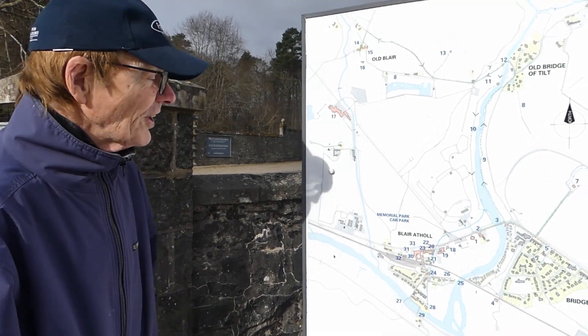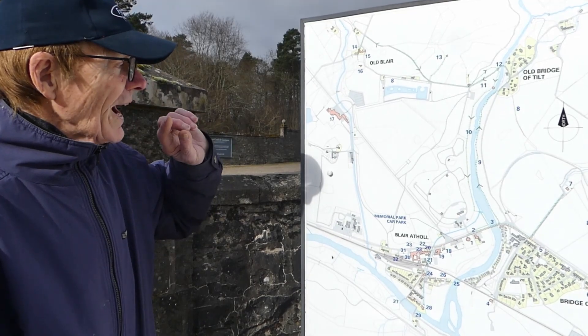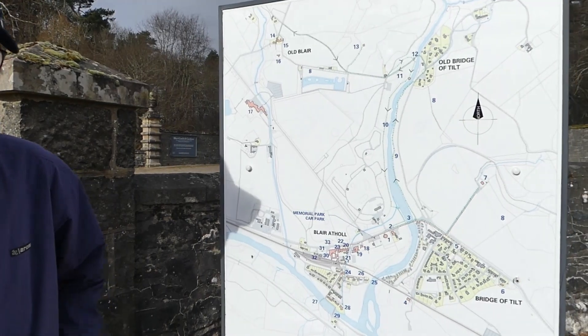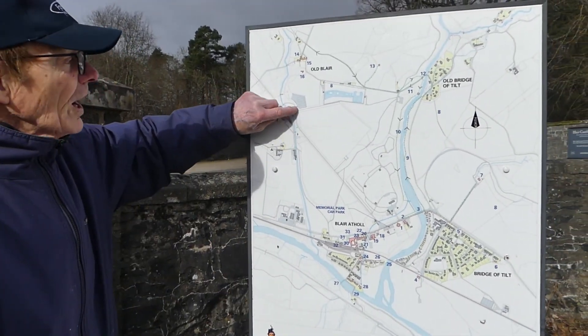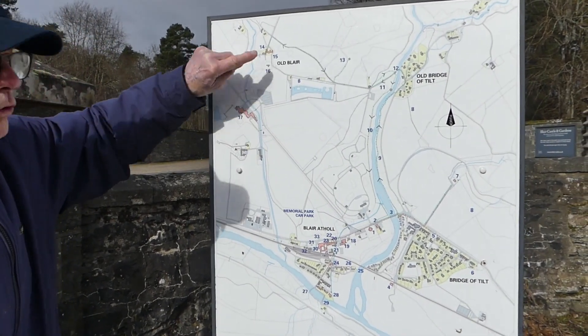Moving forward in time, the earliest dated reference in this area is Blair Castle, where building began in 1269. That was the centre of a little village around the castle, linked up to Old Blair.